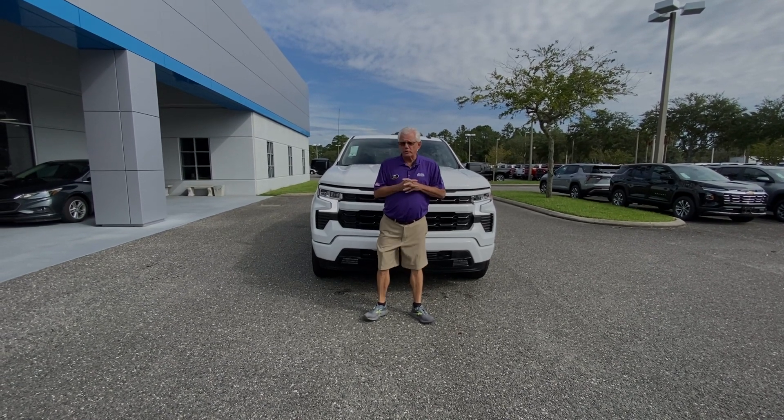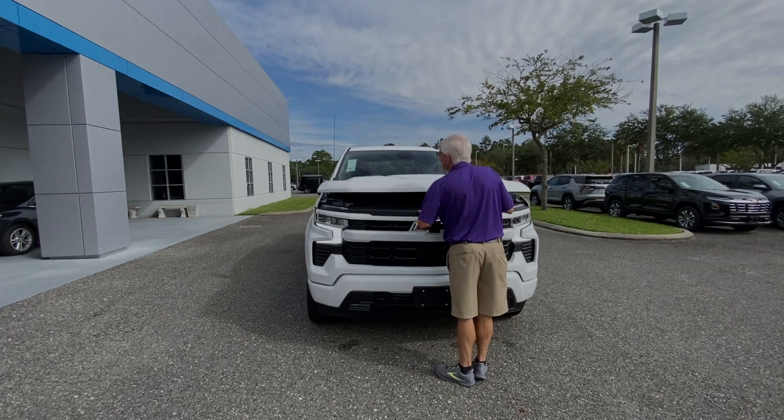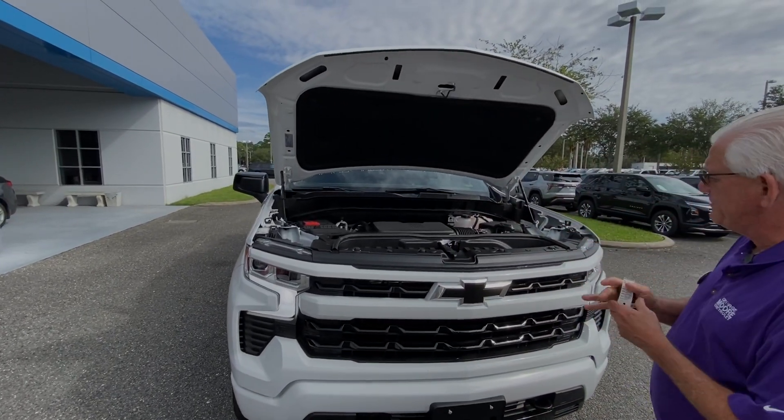Hi there, my name is Mike Forster. I'm going to talk about this 2024 Silverado — 5.3 liter, 365 horsepower, 360 pounds of torque.